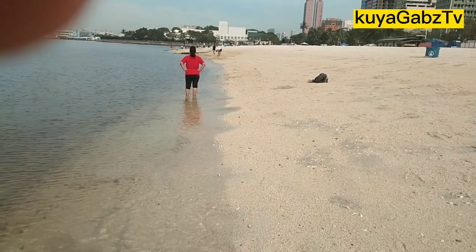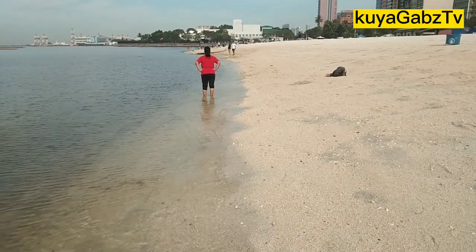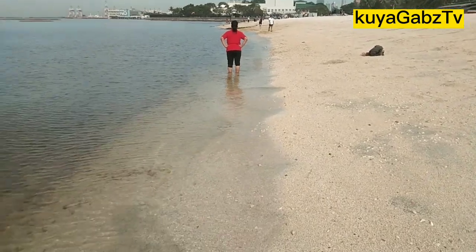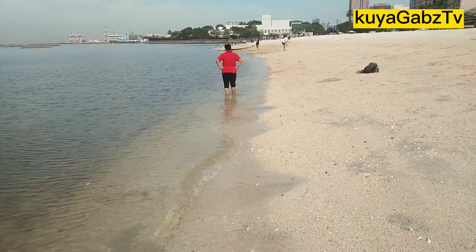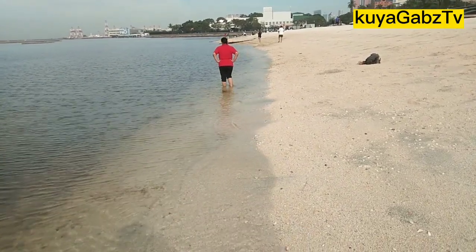Maraming maraming salamat mga kagabs sa panunood. At sana magustuhan ninyo yung update natin dito sa Dolomite Beach dito sa Maynila. Kapay po, kita ulit tayo sa susunod na vlog. To God be the glory. Thank you, mga kagabs.